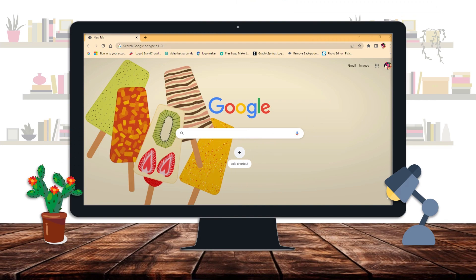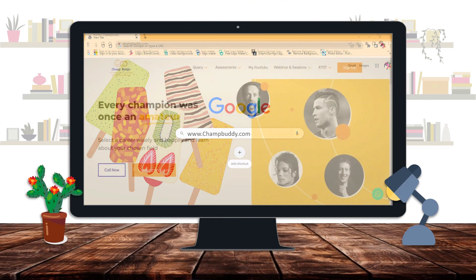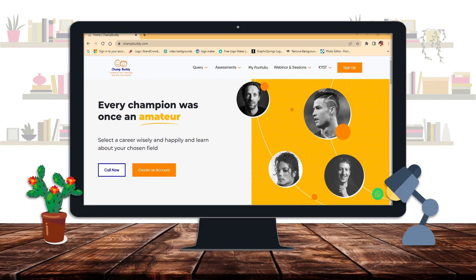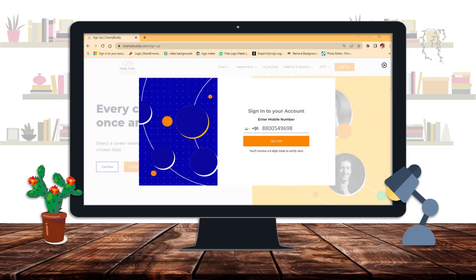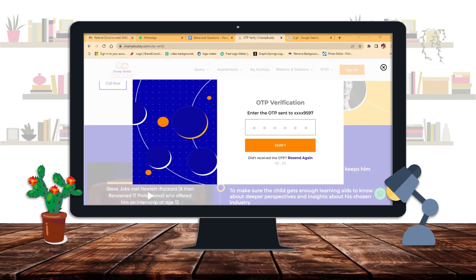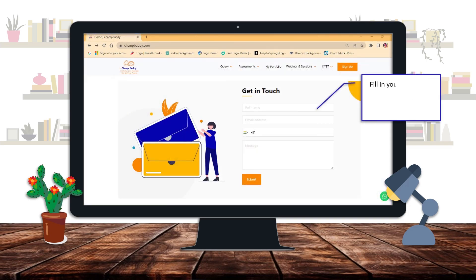Just log on to www.champbuddy.com and check out our homepage. Just click on Sign Up on our homepage. Enter your contact details in the pop-up window. Enter the OTP sent on your registered mobile number. Fill in your personal details and detail your query and click Submit.